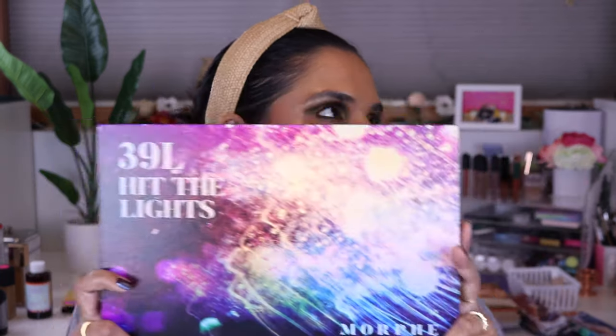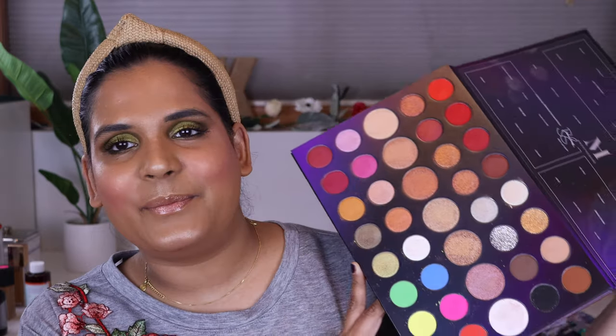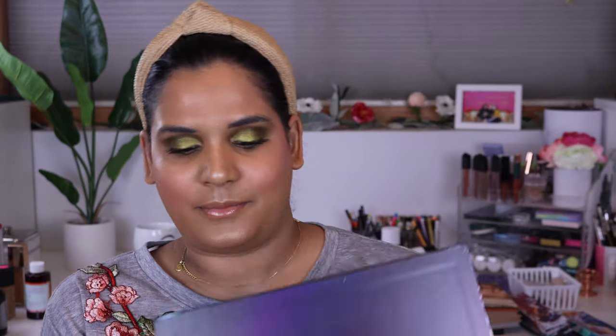The next question is: show us your biggest eyeshadow palette. I had to pick this one — this is actually physically the biggest. I held it up against all my other Morphe palettes and it is. This is the Morphe 39L Hit the Lights palette, their holiday palette of 2019. It is one big old bubba palette. I haven't really used it since I reviewed it, but I know some of you got it based on my recommendation. The neutrals are really nice, I didn't love the colorful quadrant, but the highlighters were beautiful.